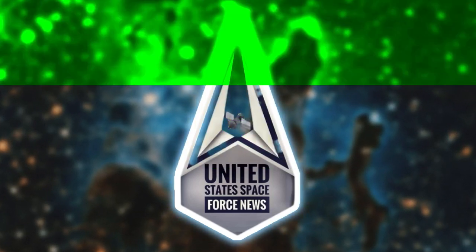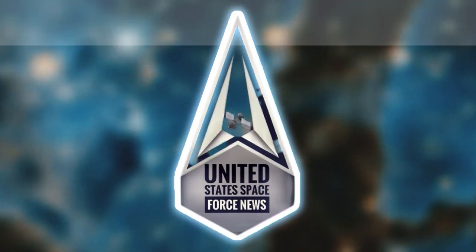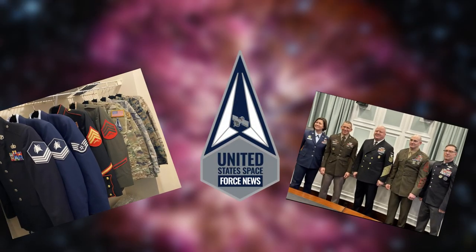This is not a drill. General Porter, all hands back at the final station. And with that, welcome to United States Space Force News.